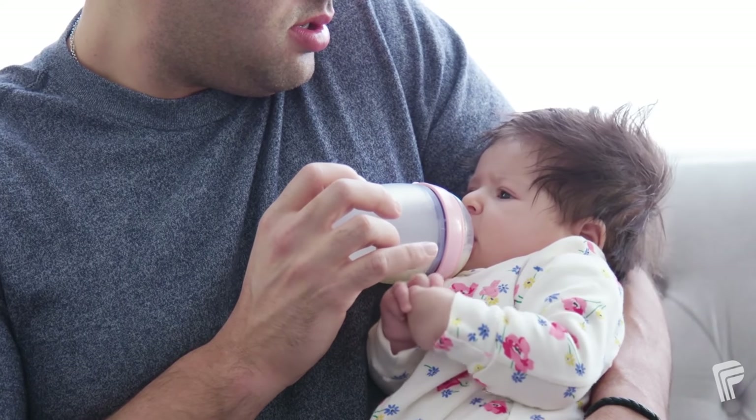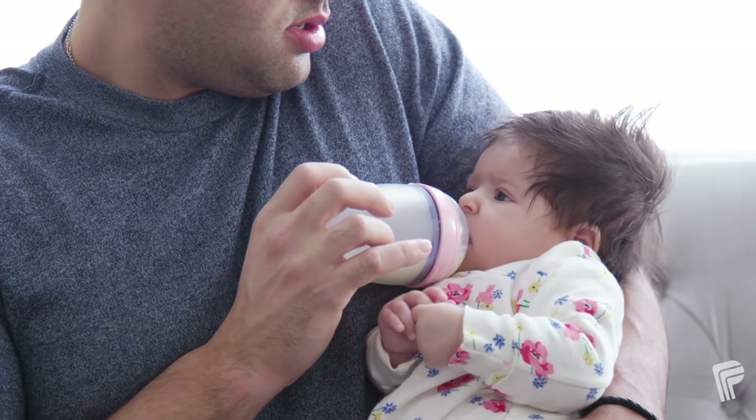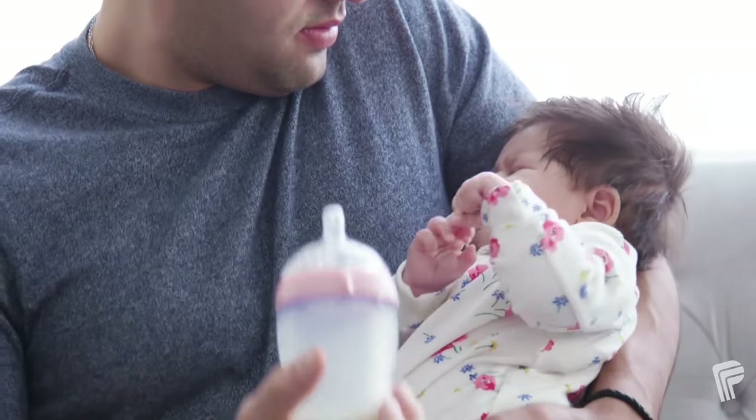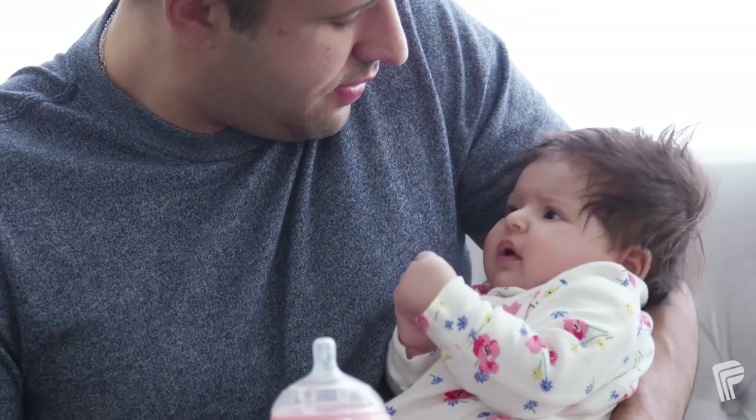Count your baby's sucks and swallows. If your baby doesn't take a breath every 3 to 5 sucks, remove the bottle and take a few seconds rest so your baby can breathe.